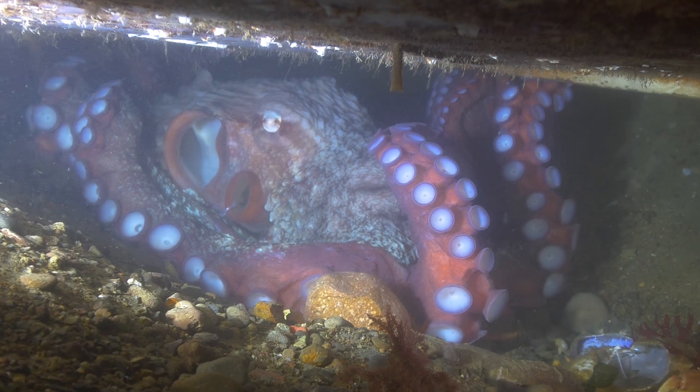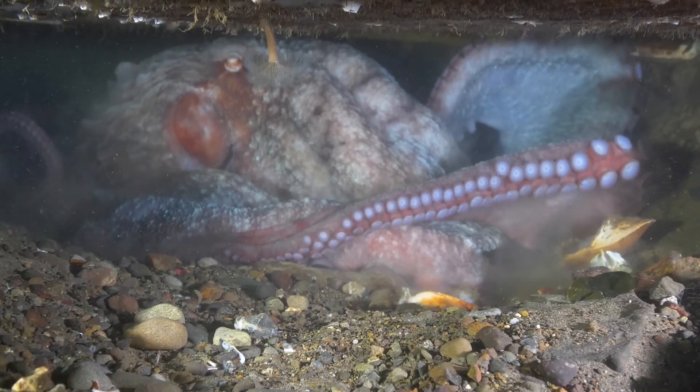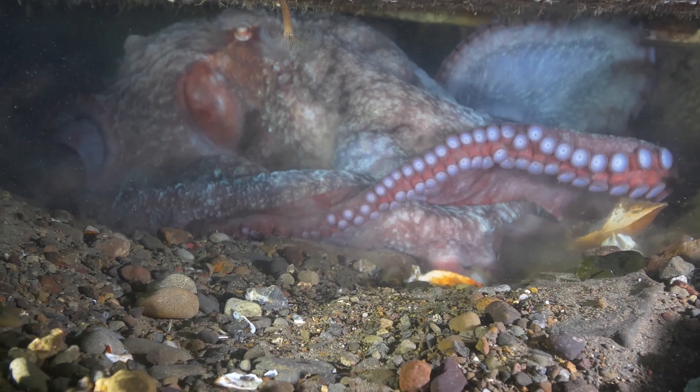And if that's not wild enough, they have three hearts that pump blue copper-rich blood. And each of their arms literally has a mind of its own — eight mini brains in addition to the main brain between their eyes.